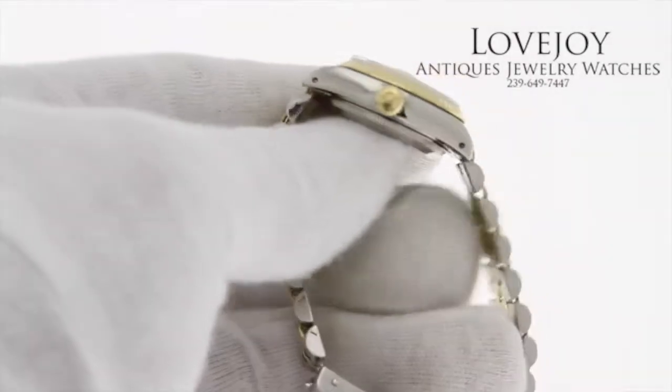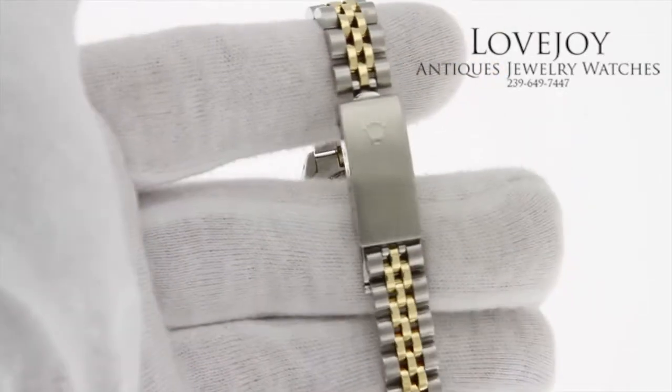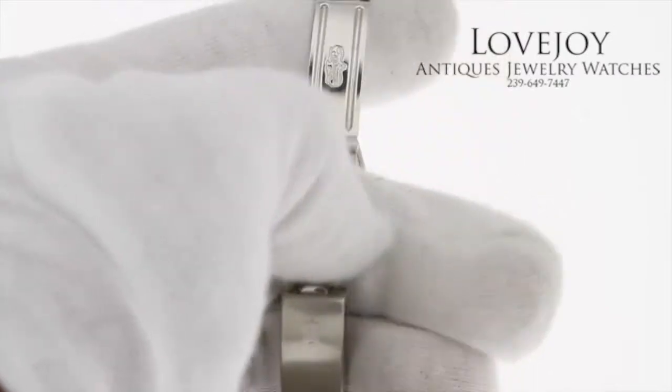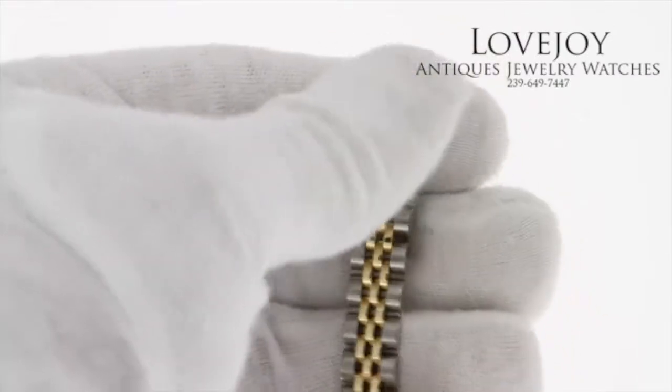It has a beautiful fluted bezel in 18 karat, as well as the center links and Rolex side and crown. It has four screwed-in links on the bracelet, classic Jubilee style, and has a sapphire crystal.